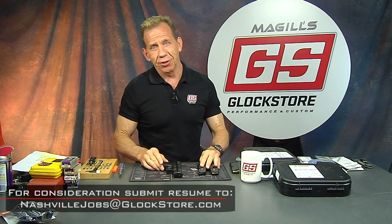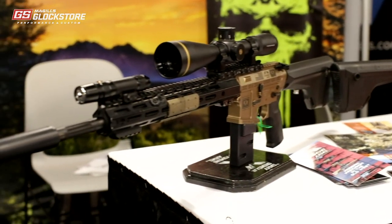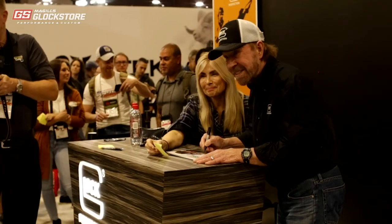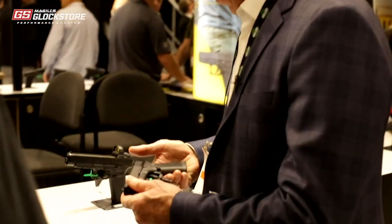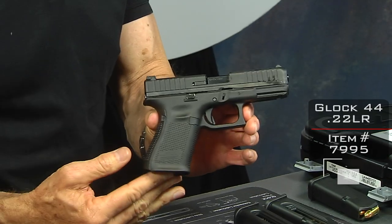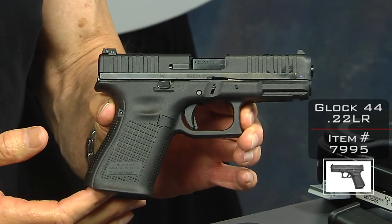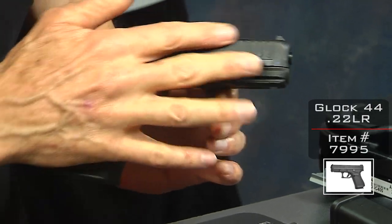At the SHOT Show there was lots of fun stuff to see, people to meet, things to do. We did a little video on the SHOT Show, saw Chuck Norris out there — a ton of fun. But at the SHOT Show, the only thing that Glock had that was new and exciting was their 22 caliber handgun, known as the Glock 44, and this is it right here. This video is really about the Glock 44.